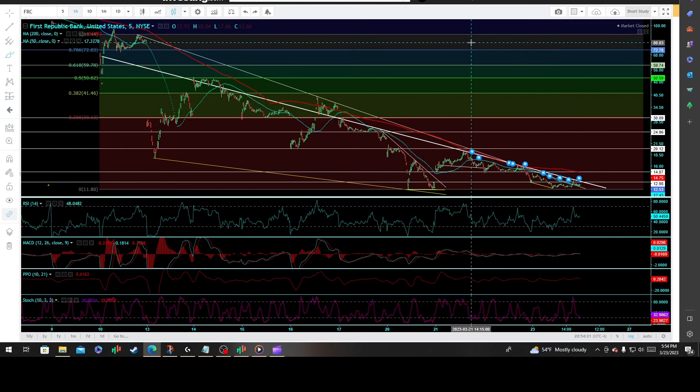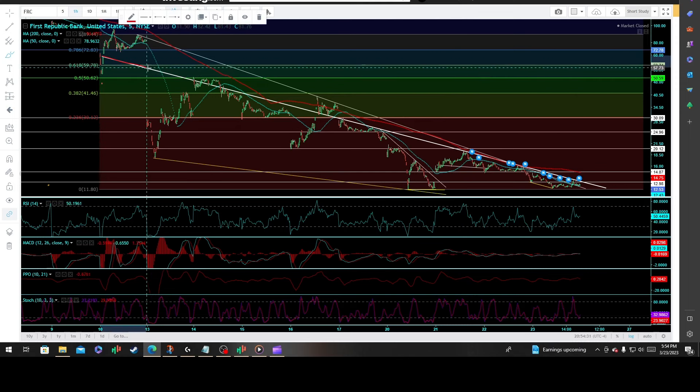This is a technical analysis update on First Republic Bank, a company in the financial services sector, regional banks, here on the five-minute interval. I'd mentioned in my previous video this primary hidden trend line — really like the reactions coming out of it, both reactionary highs and lows, just completely knocking all over it for the last two days.